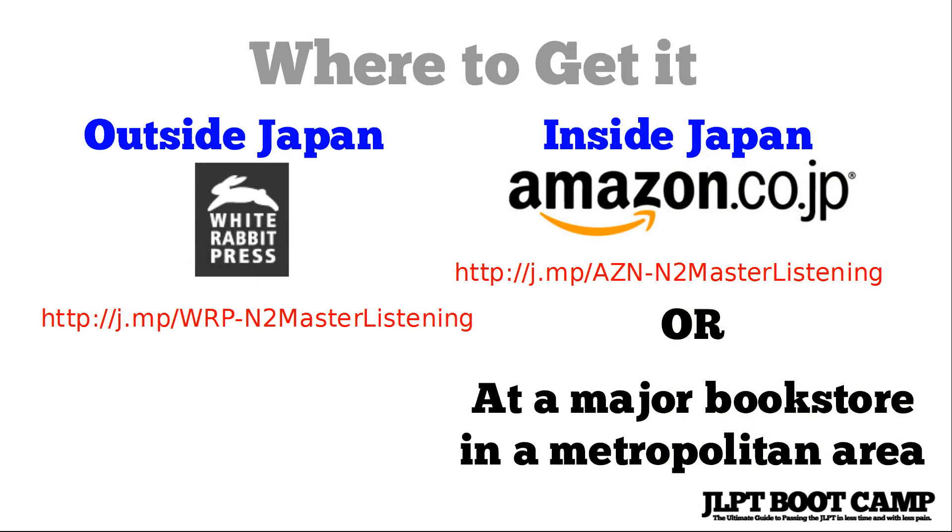For more tips, suggestions, and help for the JLPT, please visit jlptbootcamp.com. Thanks.